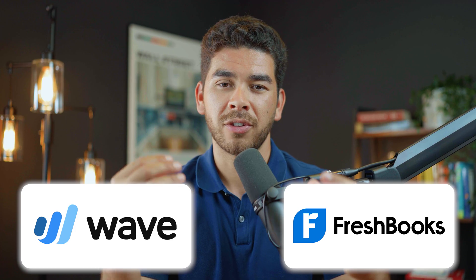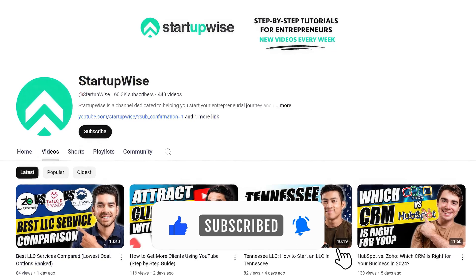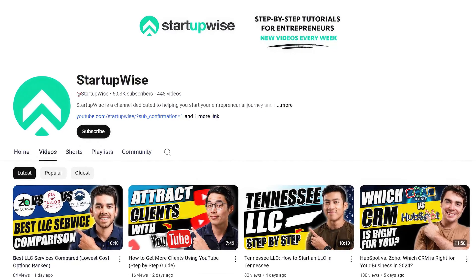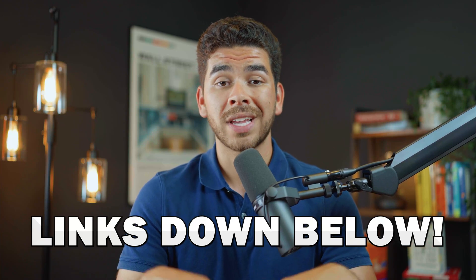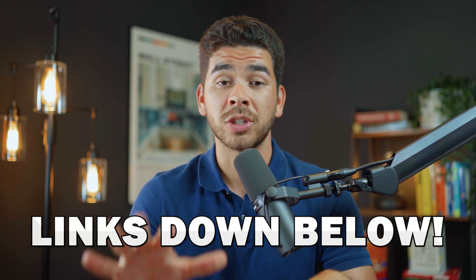That's all we have for you today on FreshBooks versus Wave. If you enjoyed this video and would like to see more content like this, please leave us a like and subscribe below. This channel is dedicated to helping business owners and entrepreneurs with free videos and tutorials like this one. We'll leave links to both FreshBooks and Wave in the description — if you use our links, we'll get a small referral fee at no additional cost to you, which helps us keep creating free content. Thank you so much for watching, and we wish you the best on your entrepreneurship journey. We'll see you in the next video.